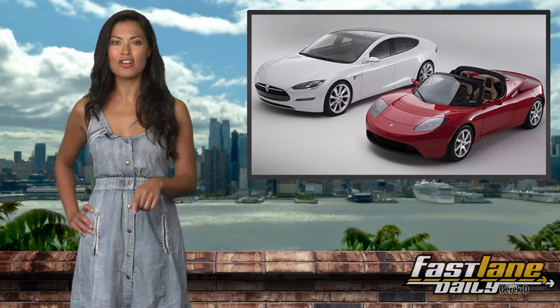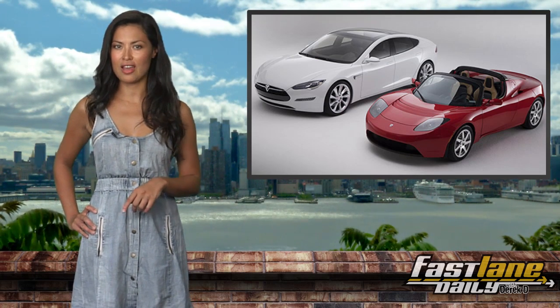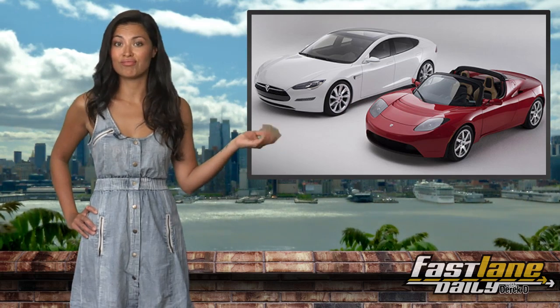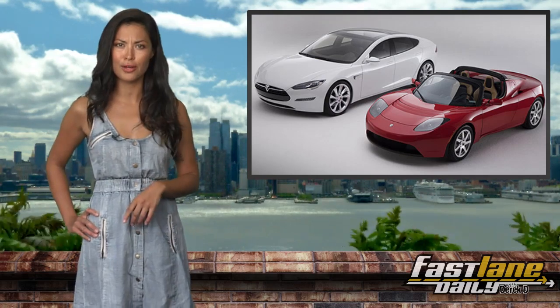The next version of the Roadster will also ride on this new sedan's platform, which may be a shortened version of the Model S chassis or something totally new. No word on fuel economy or performance figures, but we'll keep you posted.